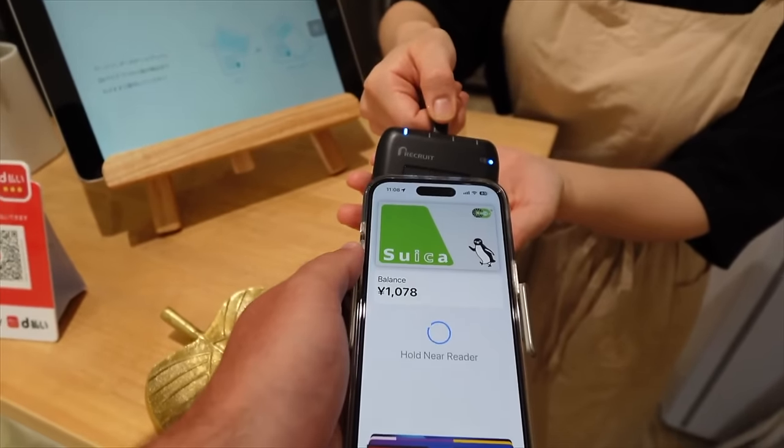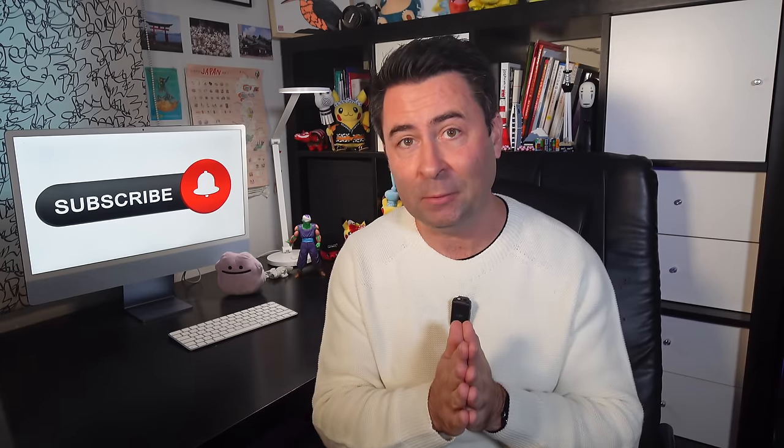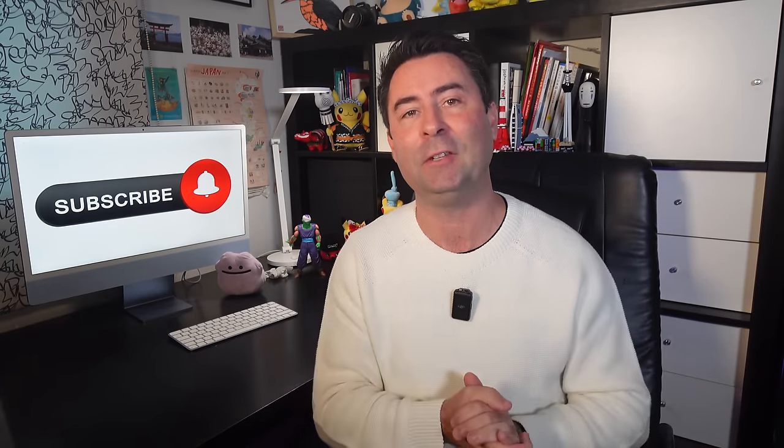If you are on an Apple iPhone, I highly recommend you don't get a physical card and simply add a digital Suica card to your Apple Wallet before you even arrive in the country. Unfortunately, if you are on Android, unless your phone is Japanese, you will likely not have access to this feature.